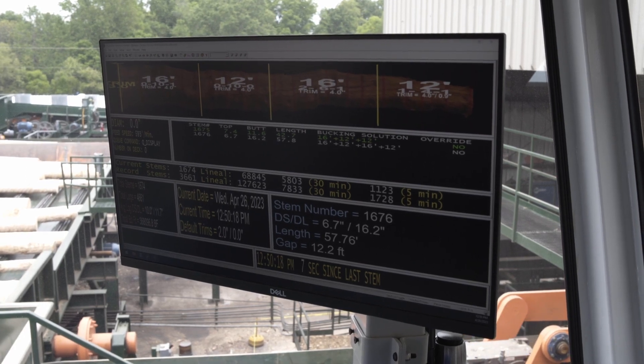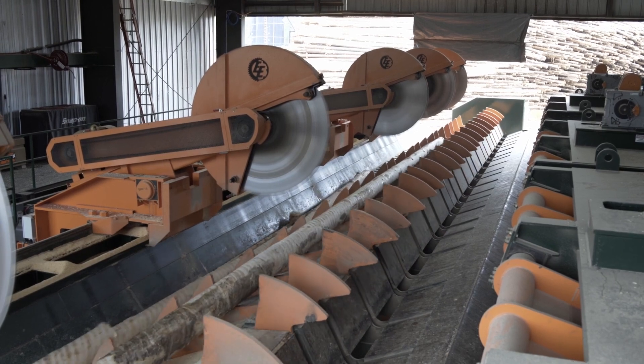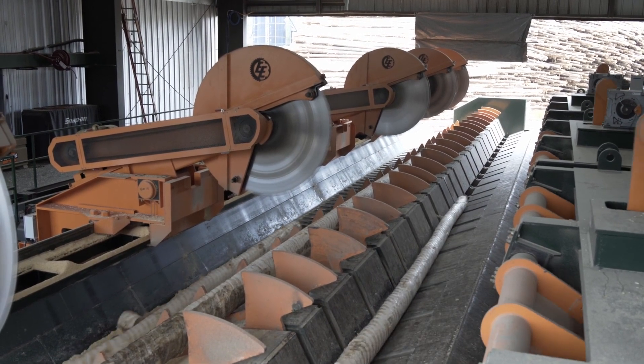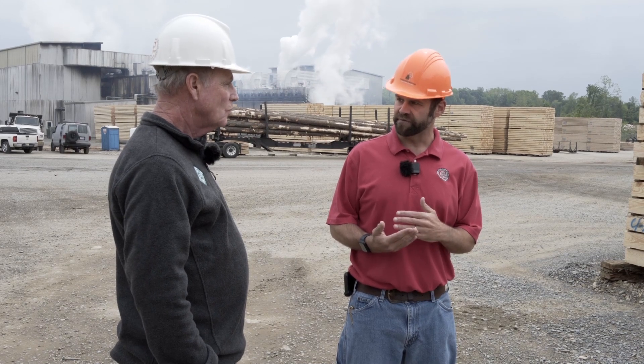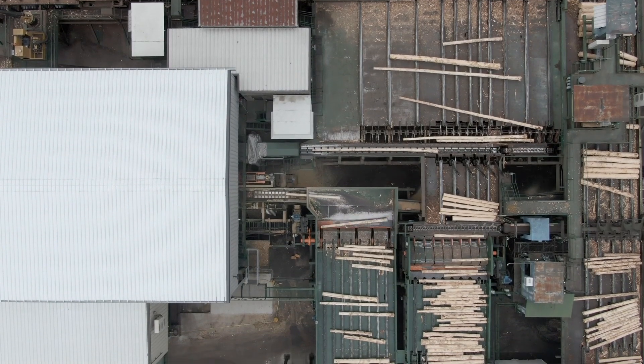From there it goes to what we call a bucking system. It's going to cut a tree-length log into separate lengths — logs that will go through the mill to be cut. It makes the final determination on the length that that lumber will ever be, whether it's 10 foot, 12 foot, 14 foot, 16 foot, and so on.